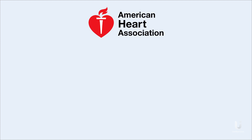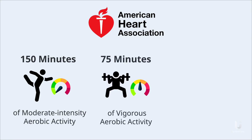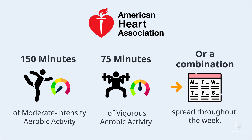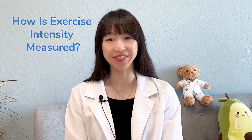The American Heart Association suggests adults get at least 150 minutes of moderate intensity aerobic activity or 75 minutes of vigorous aerobic activity, or a combination of both, preferably spread throughout the week. But how is moderate intensity activity defined? What about vigorous intensity? I'll answer these for you in this video.